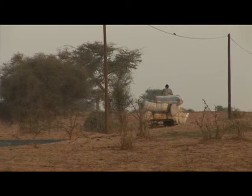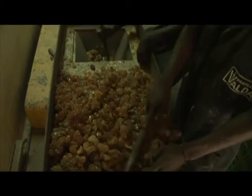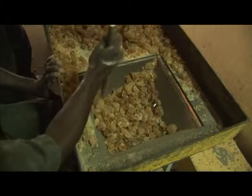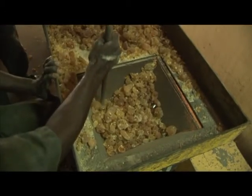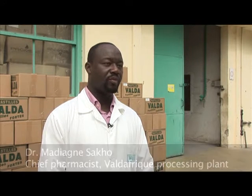Through a middleman, their gum arrives at a processing plant close to Senegal's capital, Dakar, from where the gum is sold to Europe, the US and elsewhere. It is a growing industry because of the demand and because of all the different uses in pharmaceutical and food industries, such as in confectionery, dairy products and soft drinks. There is a very long list of uses.